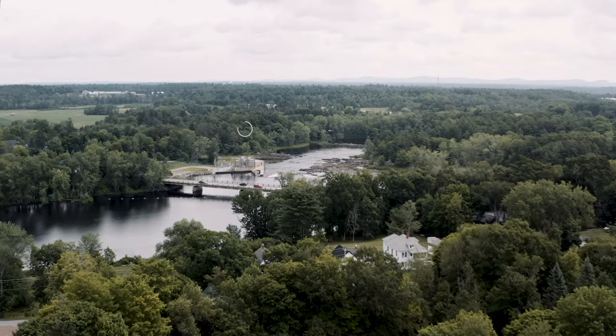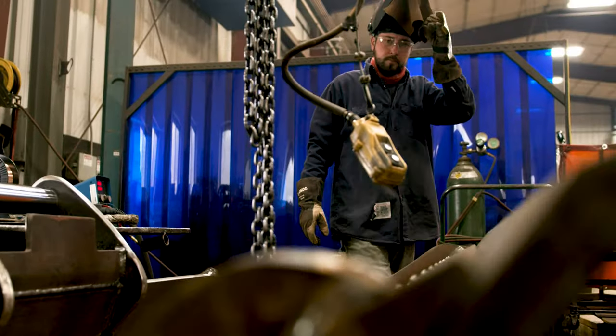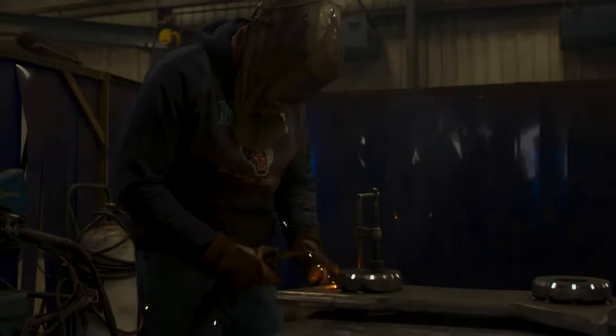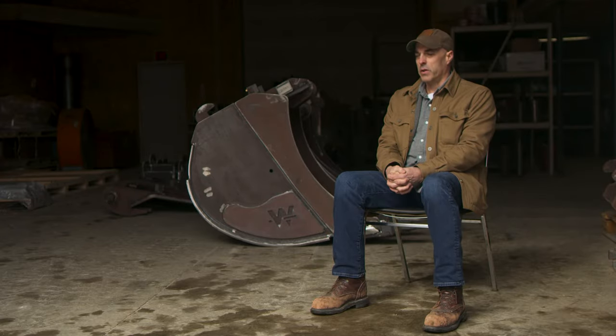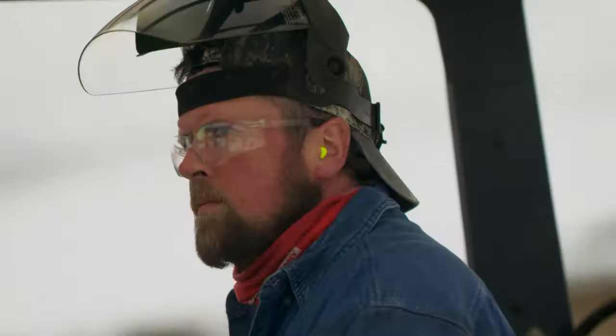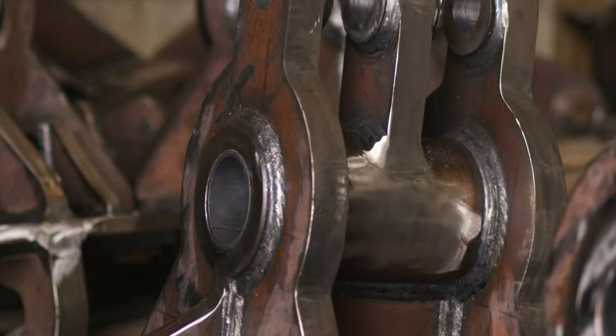Wimmer buckets are built completely by hand right here in Stillwater, Maine. That's the kind of quality that we put out. When you are buying a Wimmer bucket, you're supporting a local manufacturer. Our welders are some of the best around — they manufacture the best buckets in the country. They're a talented bunch of guys who take pride in what they do, and their weld quality is pretty much second to none.